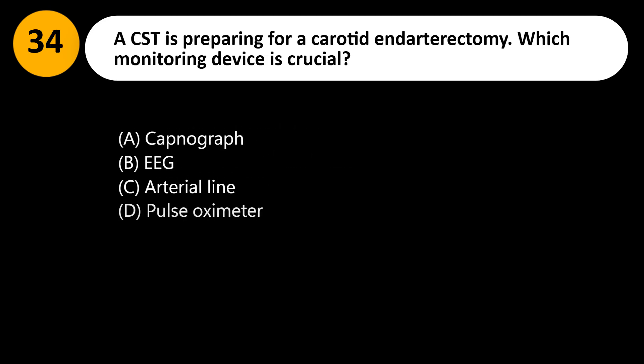A CST is preparing for a carotid endarterectomy. Which monitoring device is crucial? A. Capnograph. B. EEG. C. Arterial line. D. Pulse oximeter.